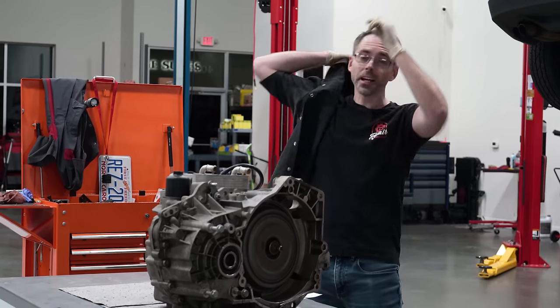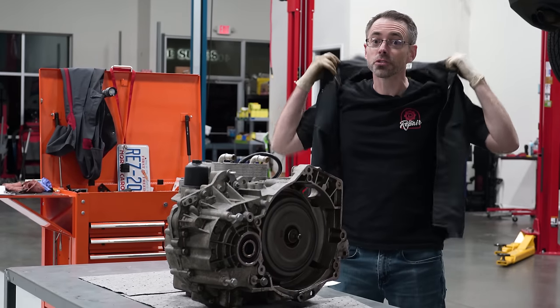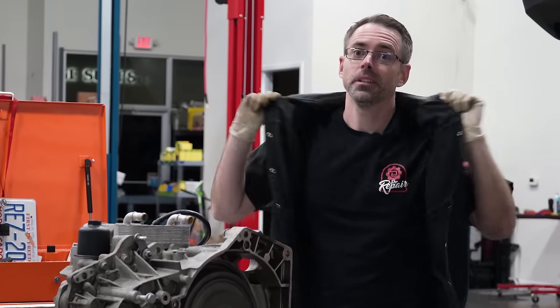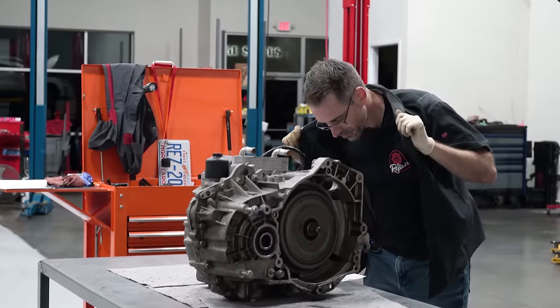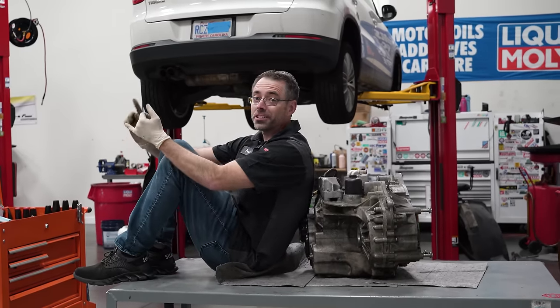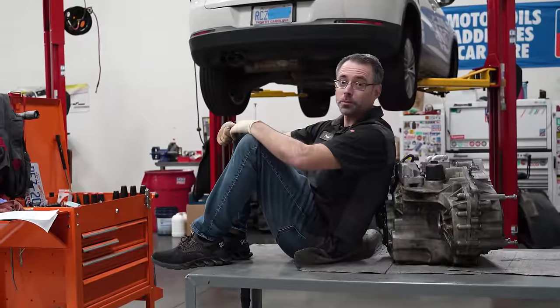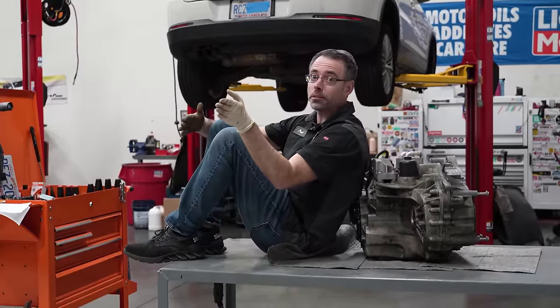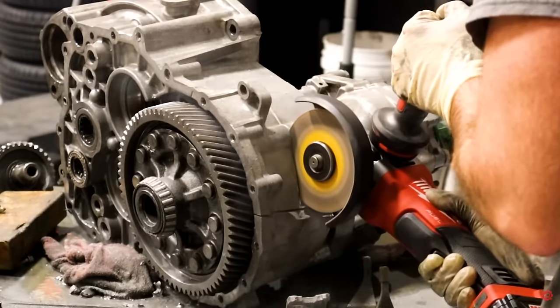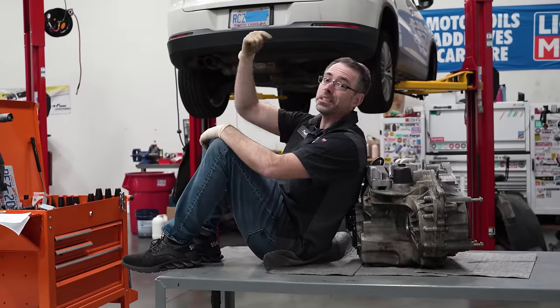I always tell you guys that I am a fake technician, but what I haven't told you before is that I have another nickname: the drivetrain destroyer, the gearbox goblin, the transmission trouncer, the rear end ravager. Because on this table I've hacked apart a CVT transmission, a Touareg transfer case, and a Golf R transmission that locked up on the highway. And this one's about to be next.